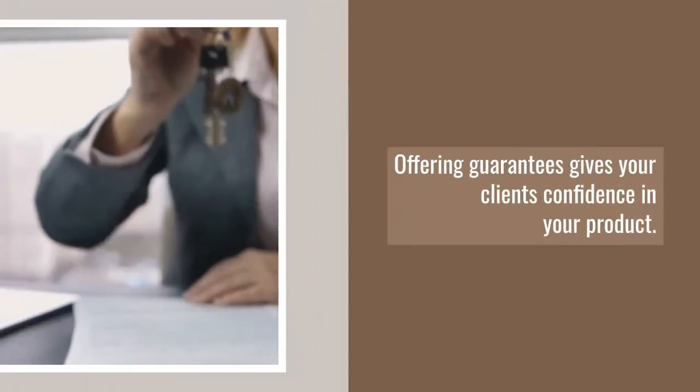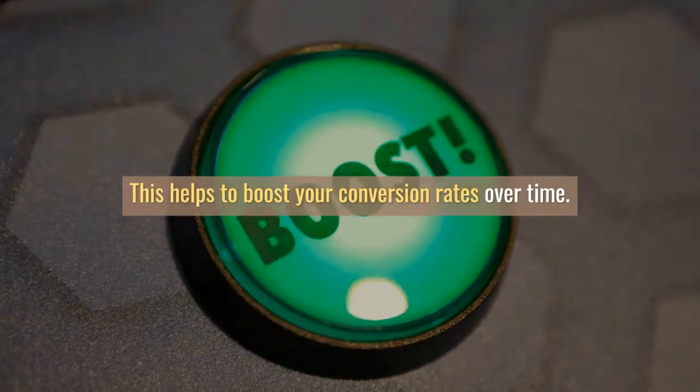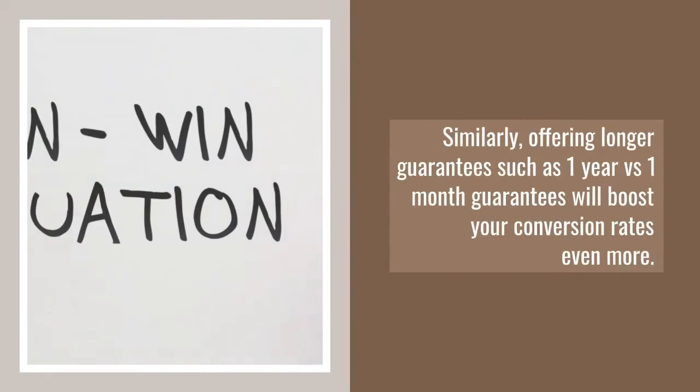5. Offer guarantees. Offering guarantees gives your clients confidence in your product. This helps to boost your conversion rates over time. Similarly, offering longer guarantees such as one-year versus one-month guarantees will boost your conversion rates even more.